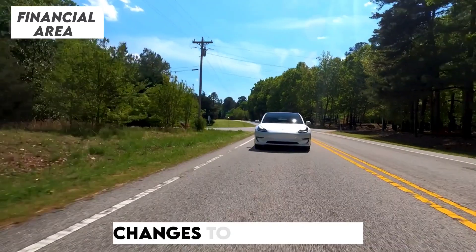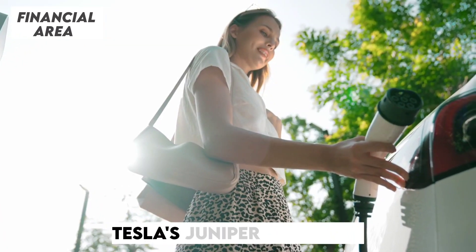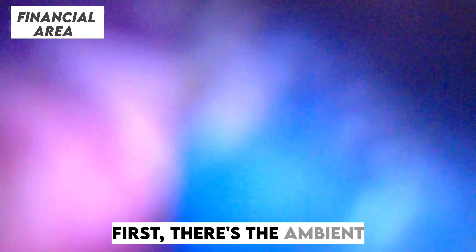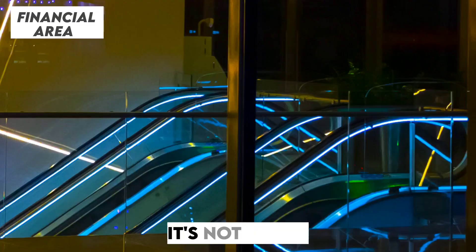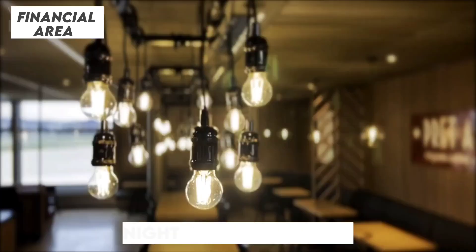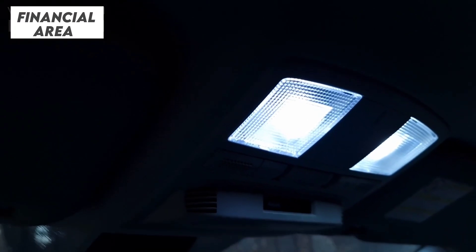If you thought the changes to the exterior were impressive, wait until we step inside. Tesla's Juniper Refresh is rewriting what luxury and functionality mean in a mid-size SUV. First, there's the ambient lighting — Tesla is introducing multi-color options that line the door panels and accentuate the cabin. It's not just a design choice; it transforms the interior into a more dynamic, modern space. Whether you're cruising at night or parked under city lights, this feature promises to enhance the overall driving experience.